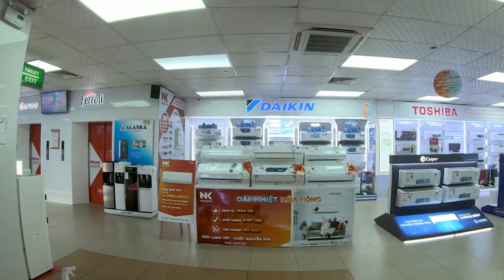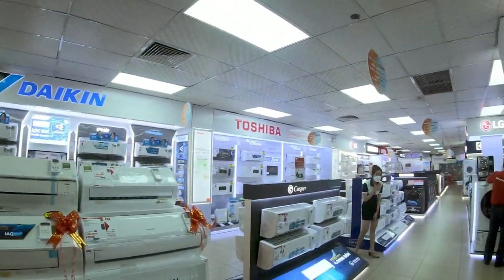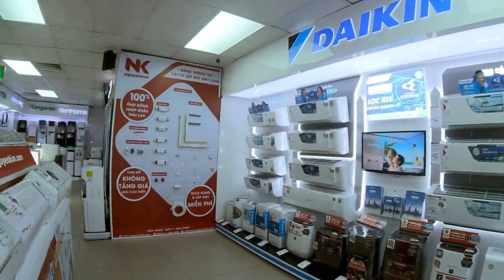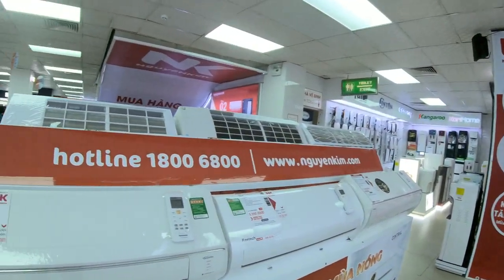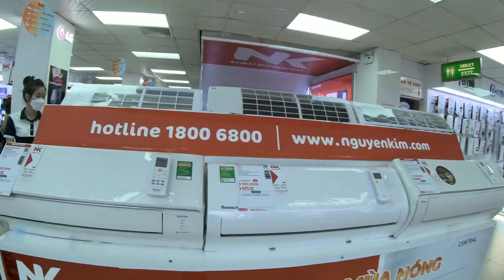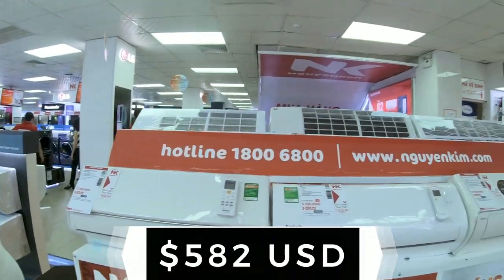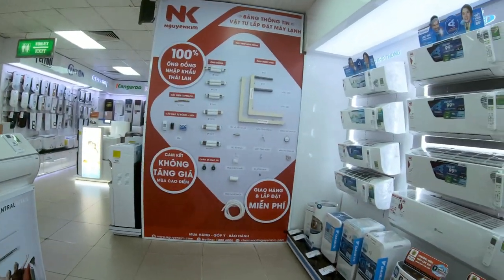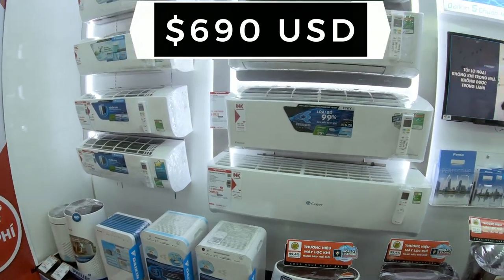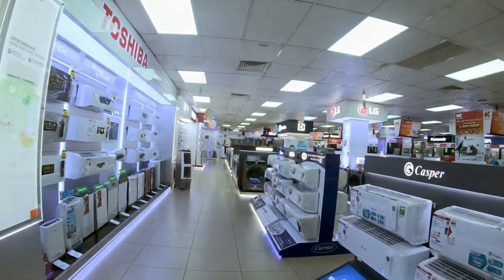Judging by the temperature change as I came up here, and from what I see in front of me, this floor definitely has a lot of air conditioners. You guys ever wondered what those on-the-wall air conditioners cost? You can get them as cheap as 6 million or up to 13.5 million. They probably have more expensive ones too - there's a 16 million one right there.